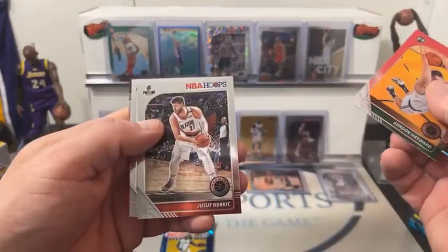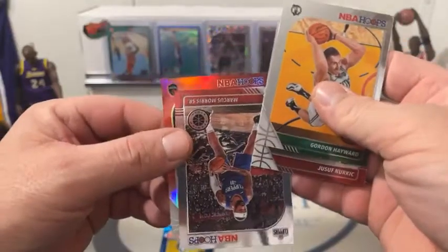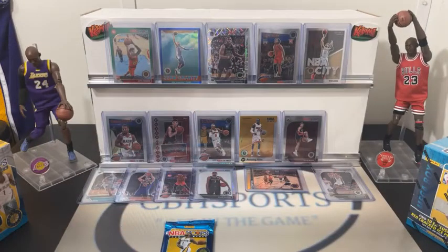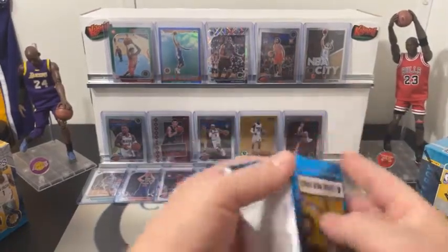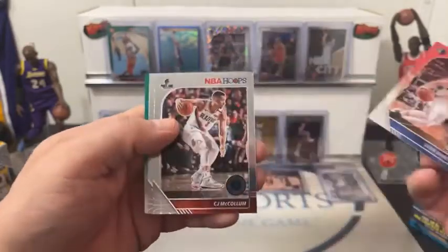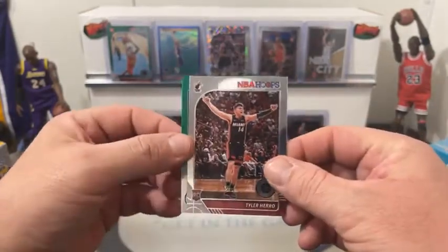Here we got a Gordon Hayward. Nurkic. Behind him we got Clippers and we got a color — looks like a red. A red Matthew Delavedova. Delavedova red. Just checking real quick — we got a couple of latecomers, let me approve them, get them in so they can at least see the Mega. Last pack in blaster number one — there's a Luca, our second Luca of the night. CJ McCollum followed by Heat — Tyler Hero.